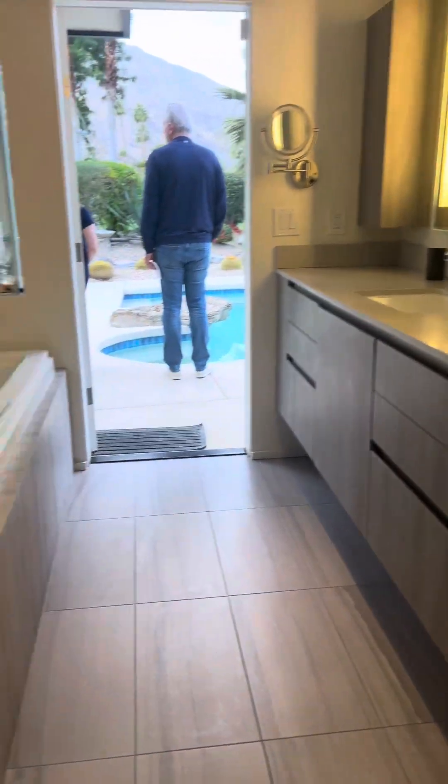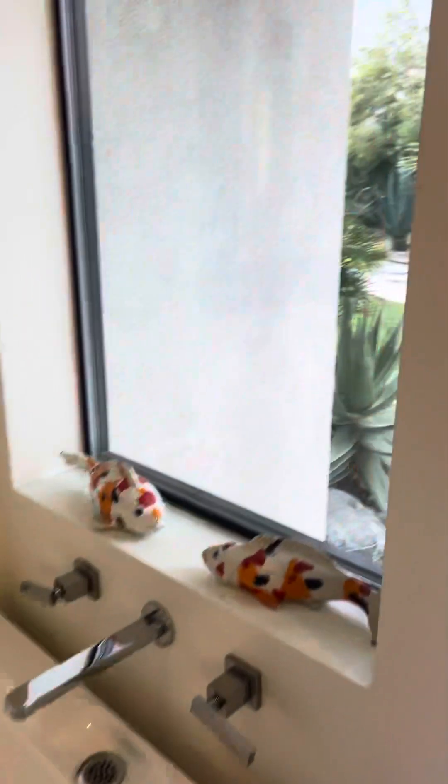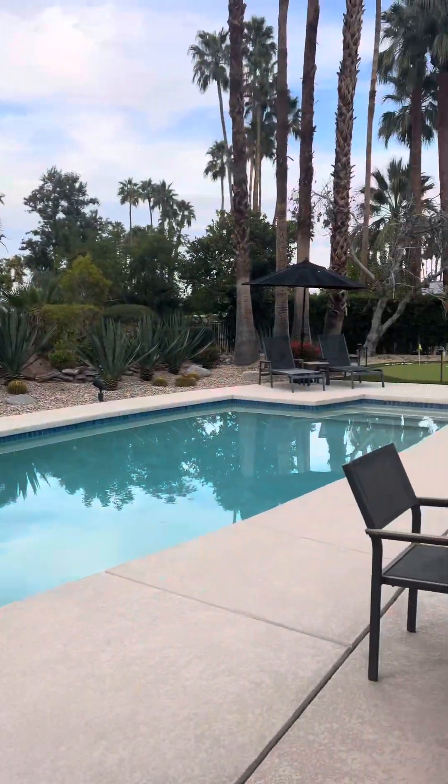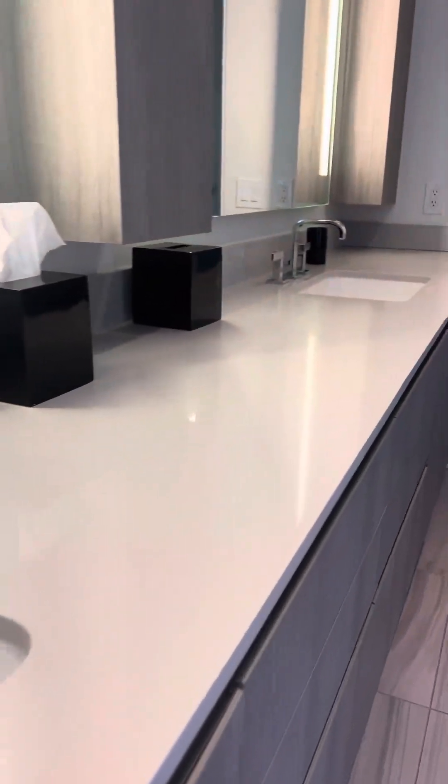So we've got the bathroom updated. They've got the big spa tub. The picture window. That's pretty nice.